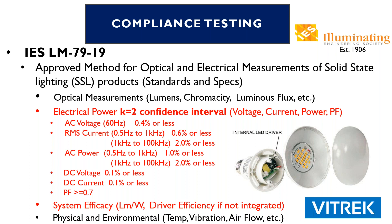The specs listed for AC voltage, RMS current, and so on are all specified inside LM79-19. Some of those specs have changed — they've gotten a little bit tighter. But more importantly is the confidence interval, or the K equals two factor for voltage, current, power, and power factor. That has been updated. It used to be K equals one, which translated into a 68% confidence level. Changing to K equals two has now bumped that up to a 95% confidence level that these specs will be met.